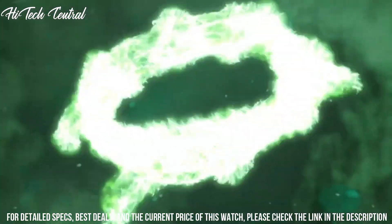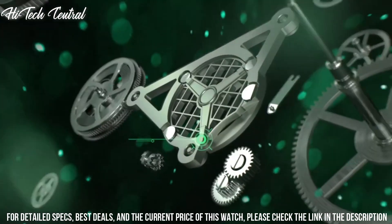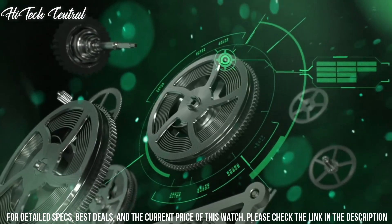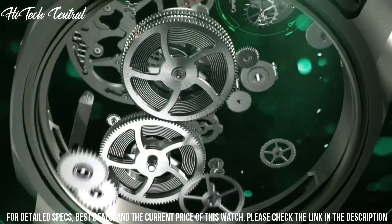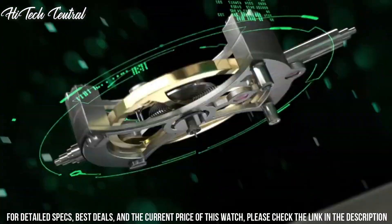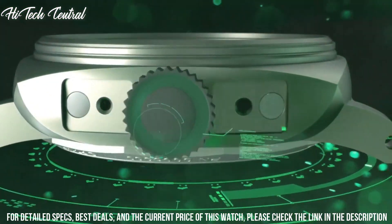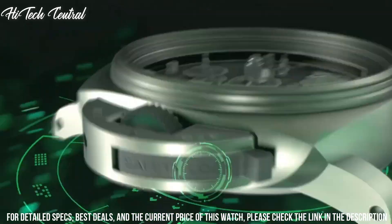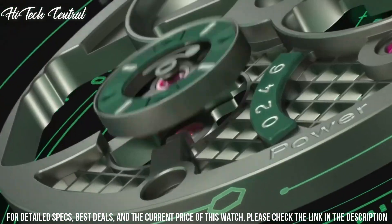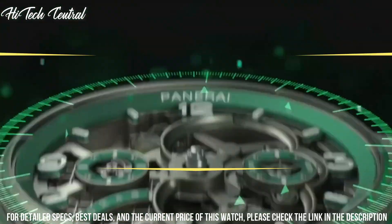Scratch-resistant anti-reflective sapphire crystal, transparent sapphire case back, cushioned case shape, case size 48 mm, tang clasp, water-resistant at 100 meters (330 feet). Functions: tourbillon, GMT, second time zone, hour, minute, small second, power reserve indicator.